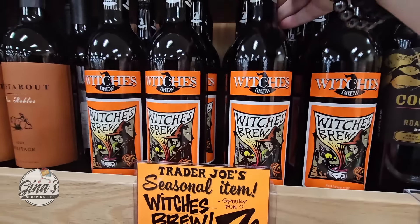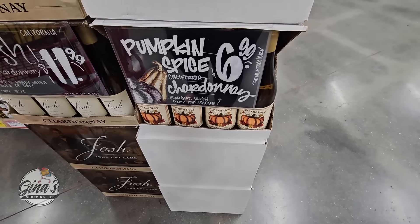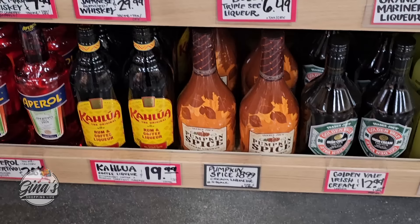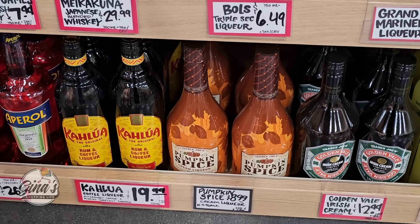We have our Witches Brew for $7.99. We also have a pumpkin spice Chardonnay for $6.99. If you have had any of those, I'd love to hear your feedback in the comments below — and any of the items we shared today. The pumpkin spice cream liqueur is $8.99.